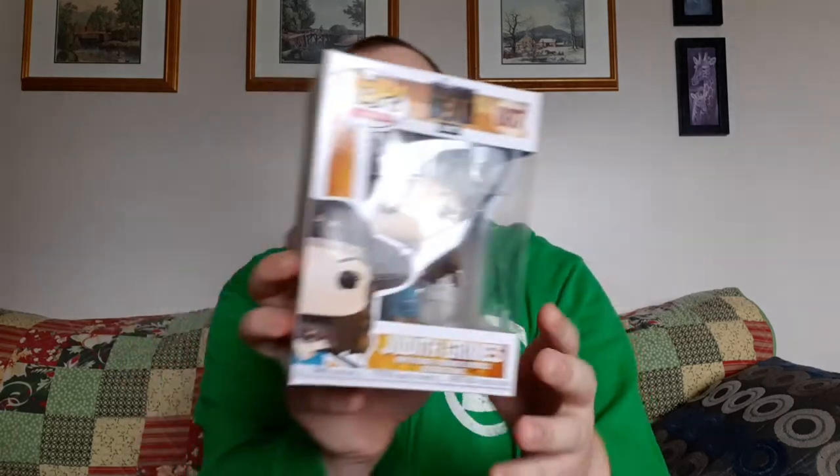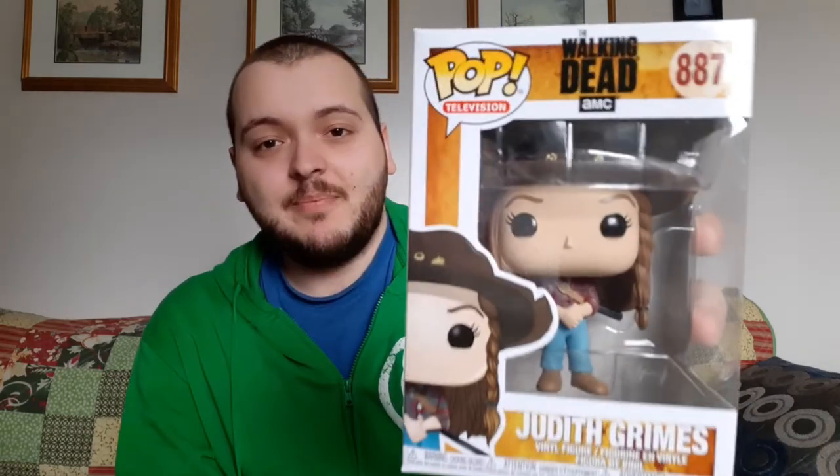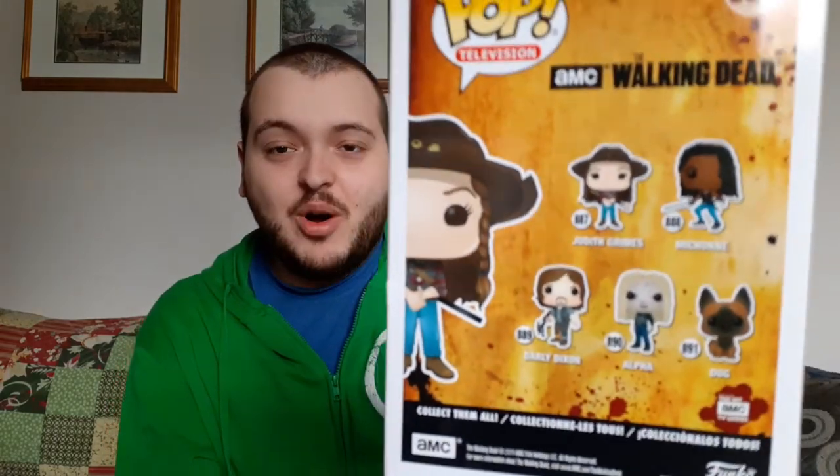Next up is a Funko Pop for The Walking Dead — Judith Grimes. I'm really excited. I've always been into The Walking Dead; I absolutely love the show. However, I haven't been following it as closely lately. Season 10 is the current season and I'm waiting till it hits Netflix before I watch it and binge the whole season, so I'm caught up till the end of season 9. This is actually only my second Funko Pop — my first is a hockey player, Connor McDavid. So at least it's something of real interest to me.